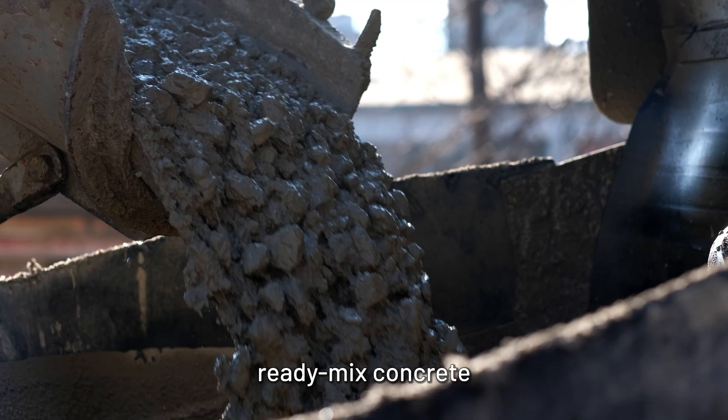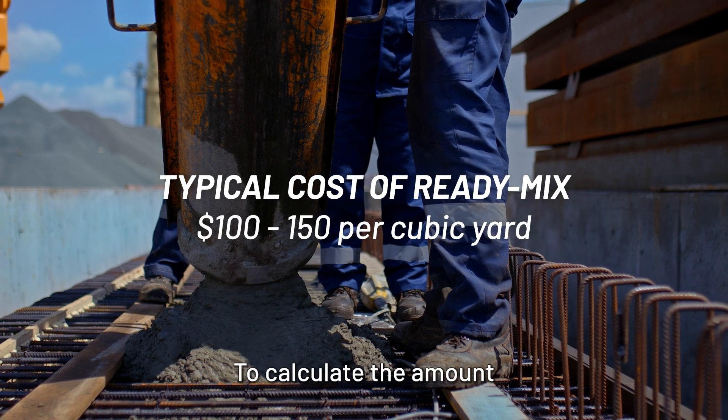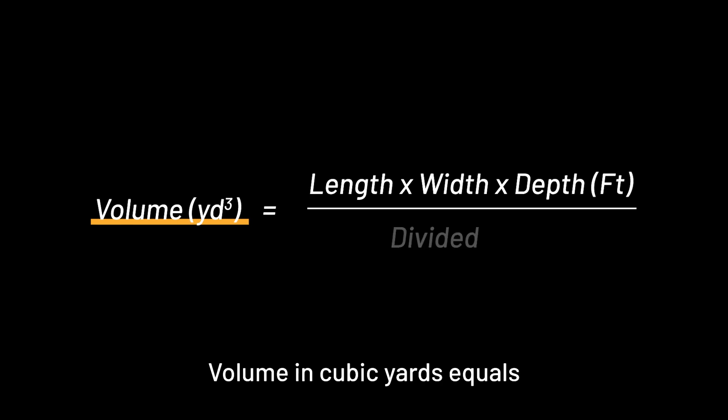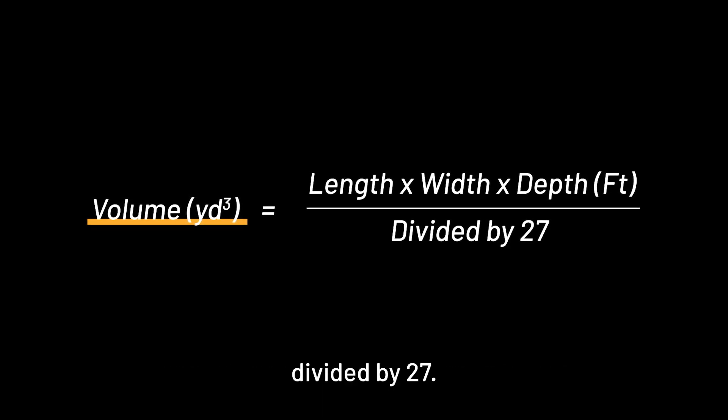Cost-wise, ReadyMix Concrete typically ranges from $100 to $150 per cubic yard. To calculate the amount of ReadyMix needed for your project, use the following formula: Volume in cubic yards equals length times width times depth in feet, divided by 27.